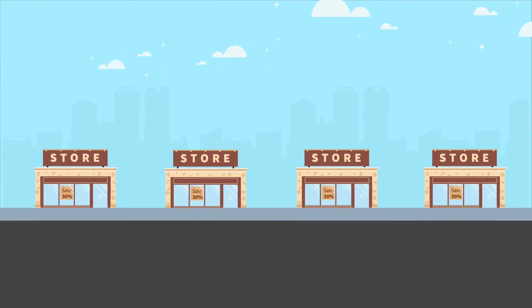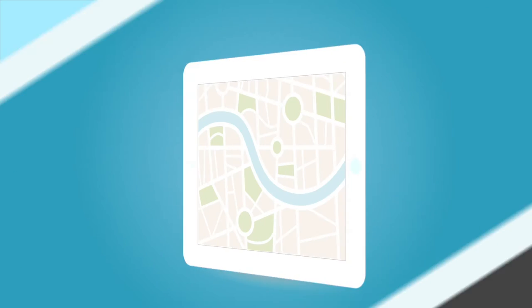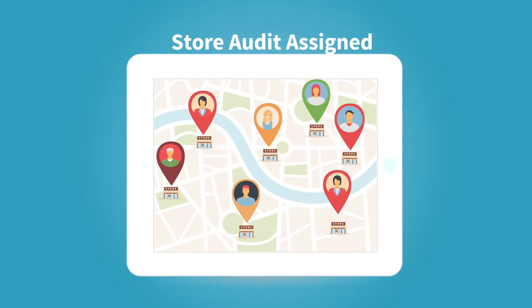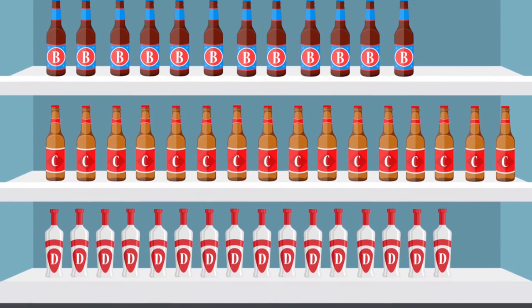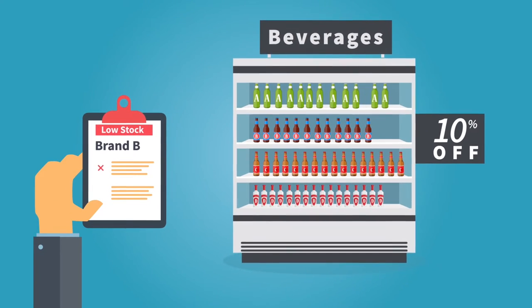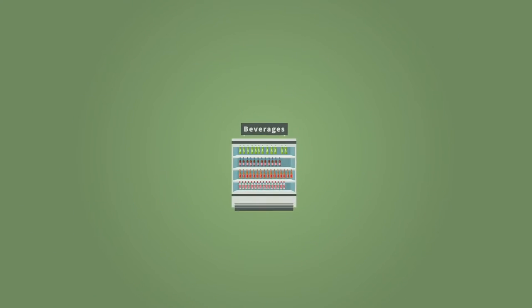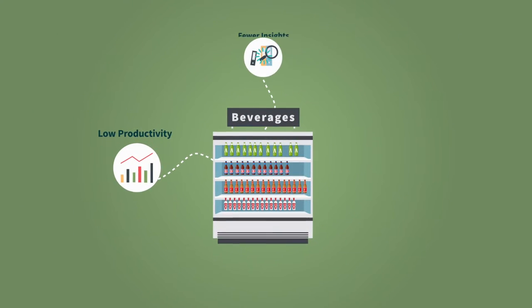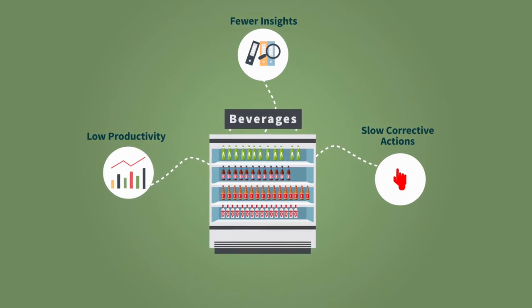CPG companies spend an enormous amount of time, money, and effort on store audits, deploying a large number of people to audit, count, and review retail shelves manually. This process is often tedious, prone to errors, and the data compiled is often not used to its full potential. The result: low productivity, fewer insights into shelf performance, and slow corrective actions.